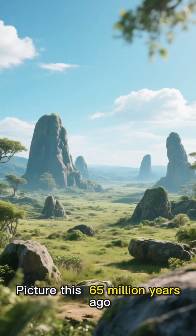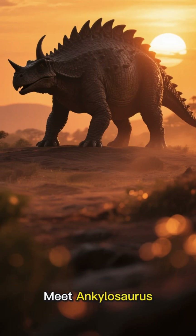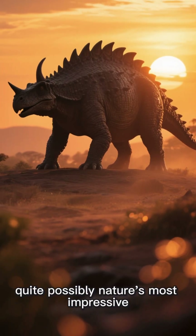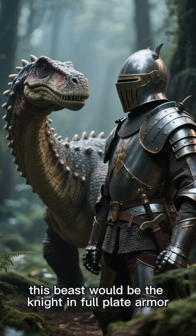Picture this. 65 million years ago, a living tank roamed the Earth. Meet Ankylosaurus, quite possibly nature's most impressive defensive specialist. If dinosaurs were medieval warriors, this beast would be the knight in full plate armor.